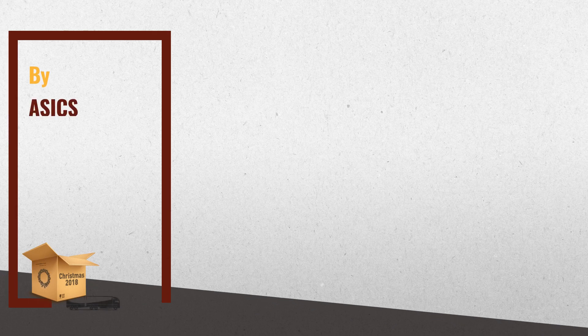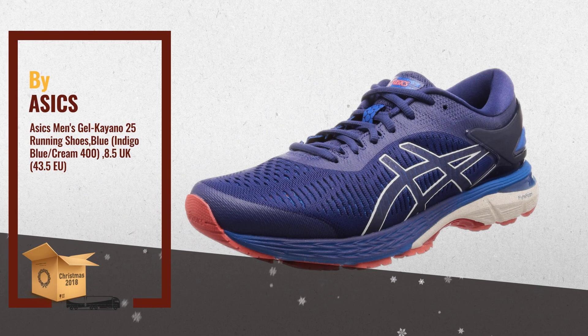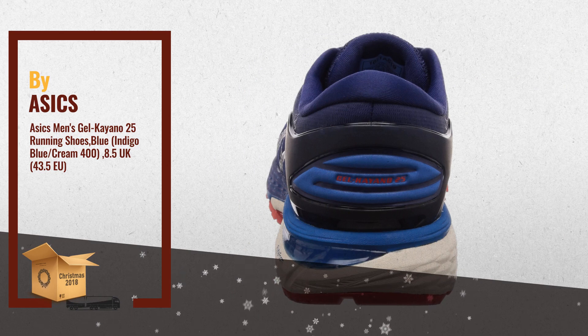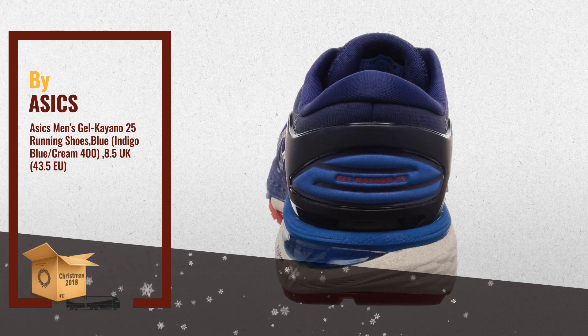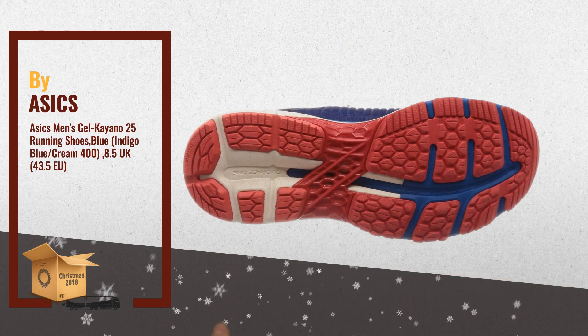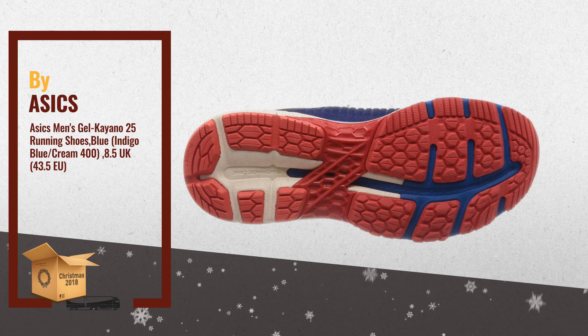Number 1: ASICS Gel Kayano 25 Running Shoes. The 25th anniversary of this legendary runner. Includes the next evolution of ASICS Ultra Lightweight Flight Foam Cushioning, Flight Foam Propel and Flight Foam Light. These two cutting-edge technologies work together to deliver energized cushioning and exceptional comfort from heel to toe, by ASICS.